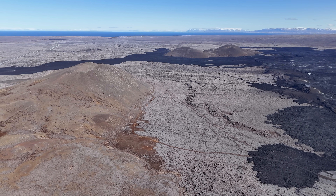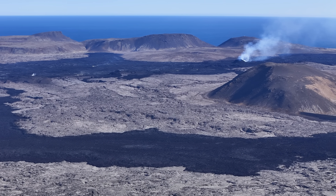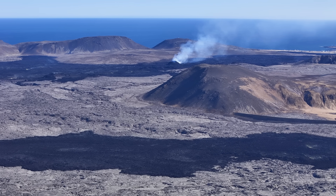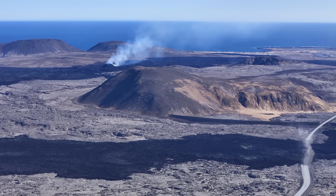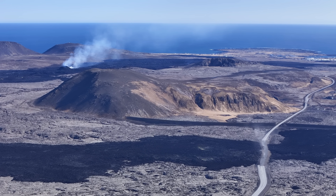So we are stuck with this ongoing eruption with hardly any clue about how it will develop. My thoughts are first and foremost about the town Grindavík — how will this play out for them this time and in the long run? To make the uncertainty even worse, lava can flow both ways from the crater now, but right now only flowing to the south.